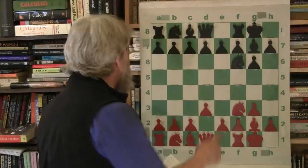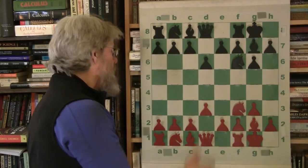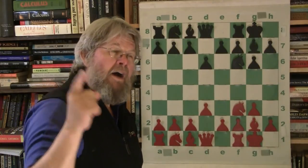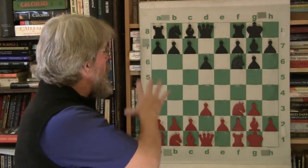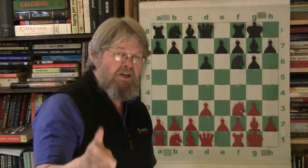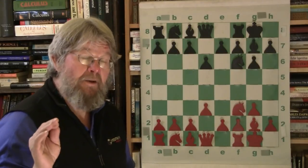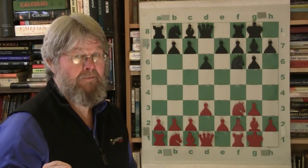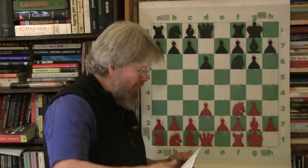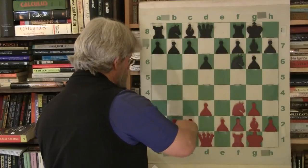Fischer puts up d3, d6. Now, I can't remember where I read this, but if you do play symmetrically in the opening like this, be very careful if you're black, because I've heard it's an advantage for white. I'm just saying. So be careful how far you take the symmetry.